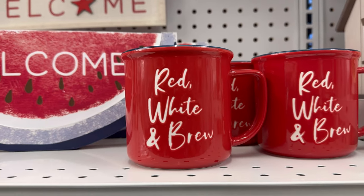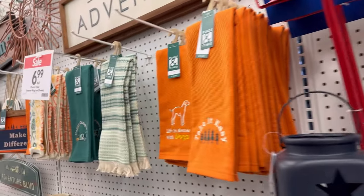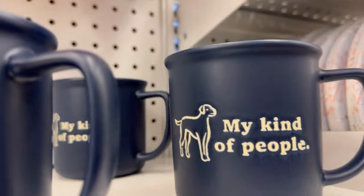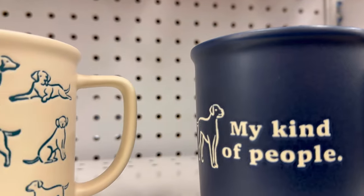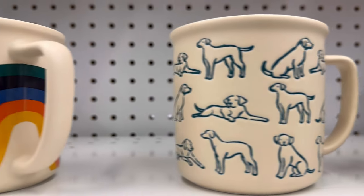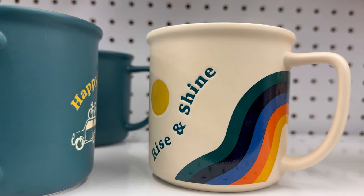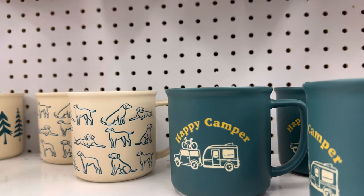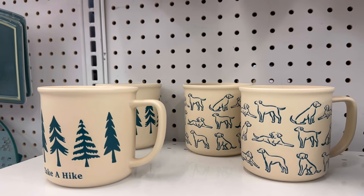Red, white, and brew — those are for the 4th of July. And over here we have 'My Kind of People' with a little dog, and there's another cup with dogs on it. And a 'Rise and Shine' — I like this cup a lot. And 'Happy Camper.' Looks like a lot of summer-related cups.